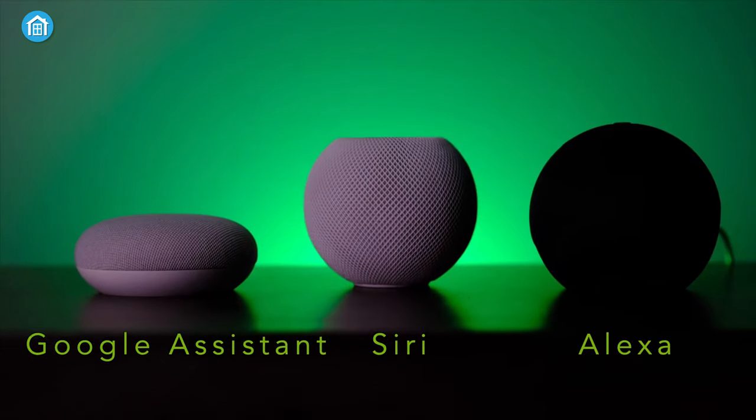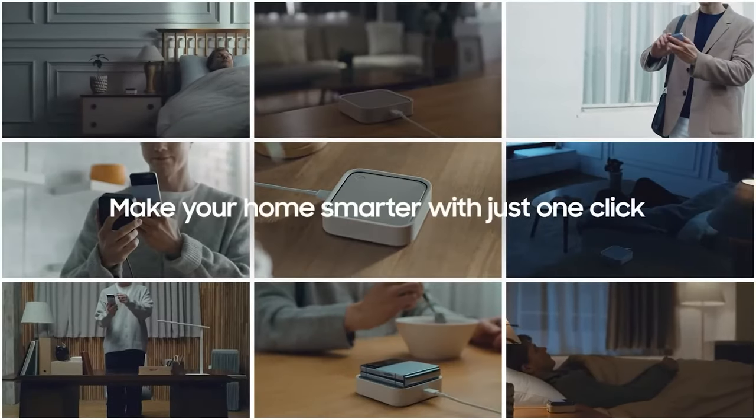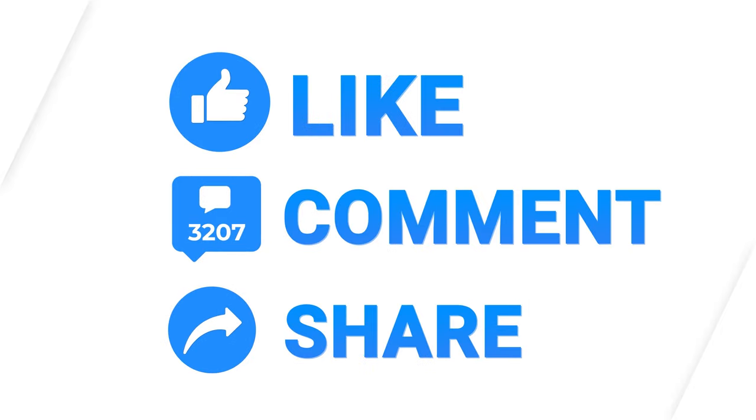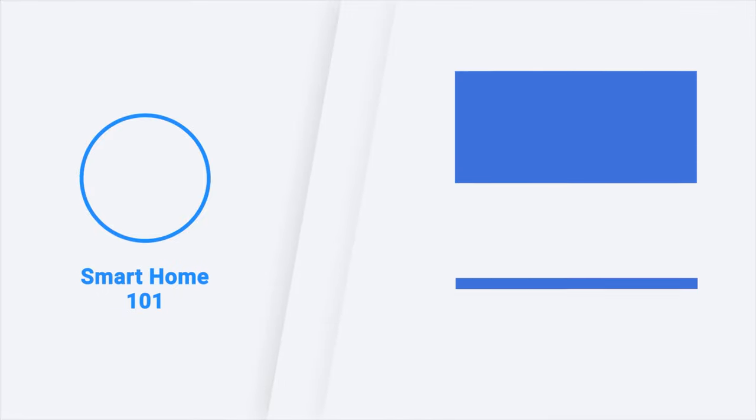So that was all about the 5 best smart home hubs. Thanks for watching. If you found this video helpful, please give it a thumbs up, share it with your friends, and let us know your thoughts in the comment section down below. Subscribe to our channel and hit the bell icon if you want to see more videos like this on your feed.